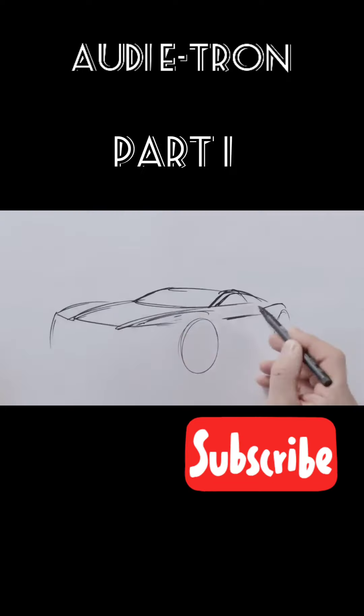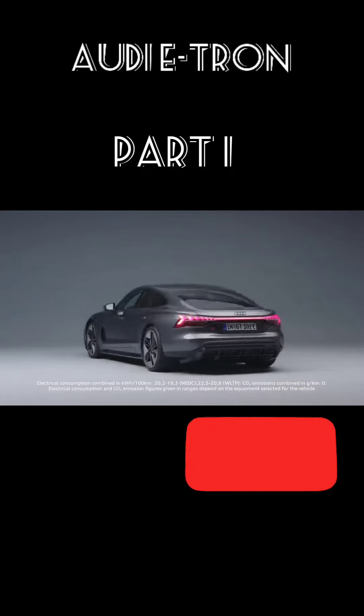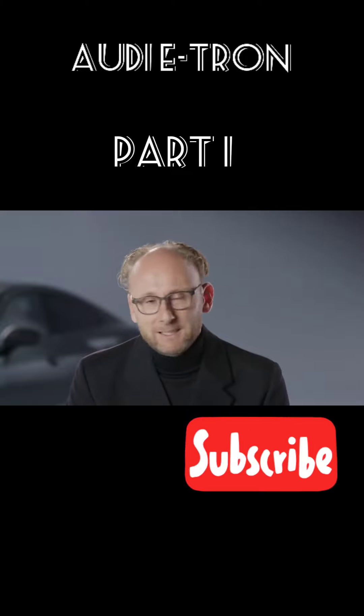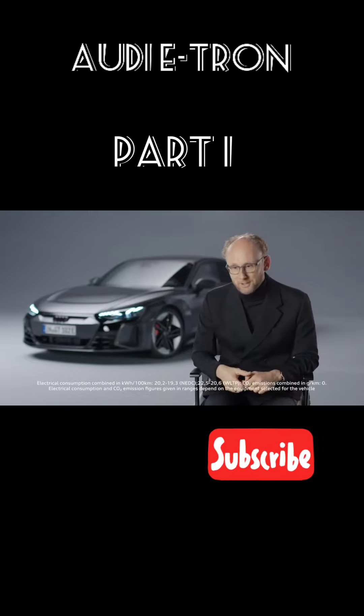With the e-tron GT, it was like there was never one. We built a proportion model on this platform and then realized that this proportion model already looked so exciting that we didn't even start the design process. The result is the most beautiful car in the history of Audi — and there was no design process.